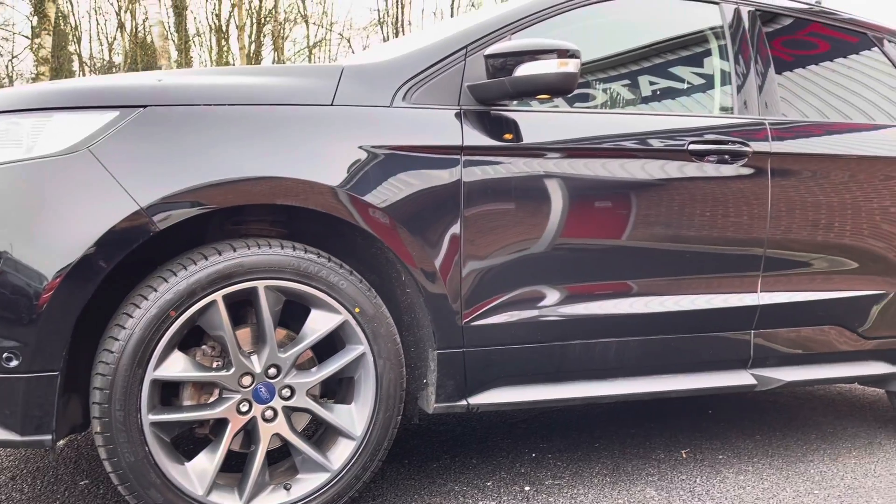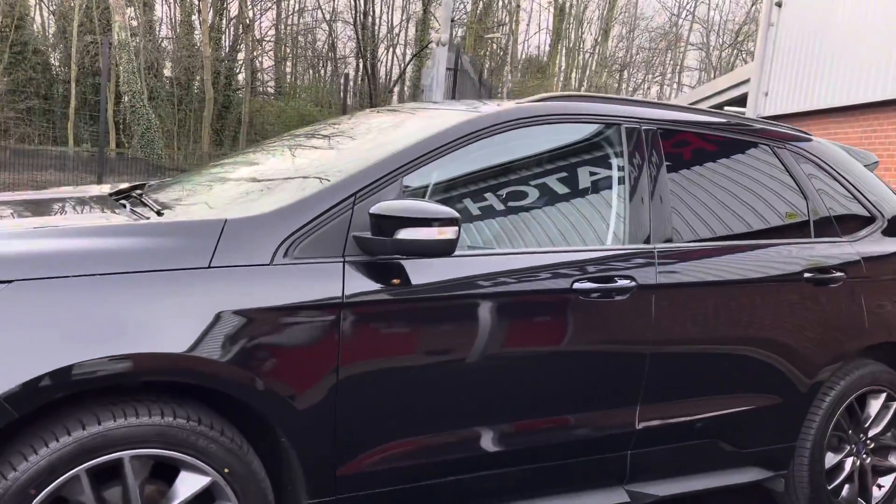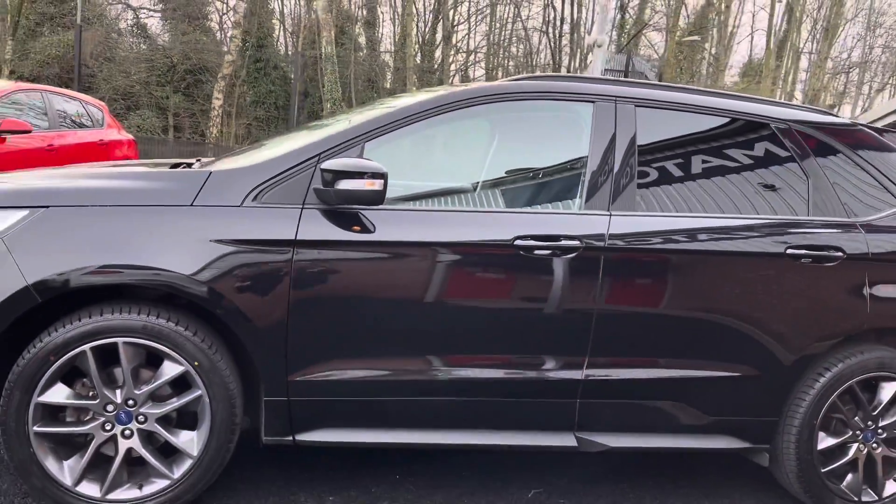You do have your power folding exterior door mirrors, which come alongside your black roof rails, giving it that stylish and sleek exterior finish.